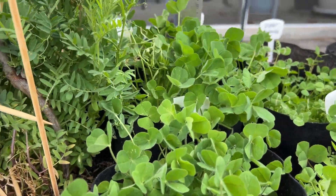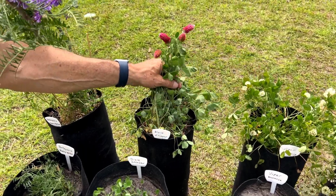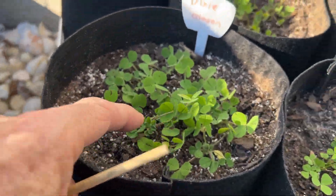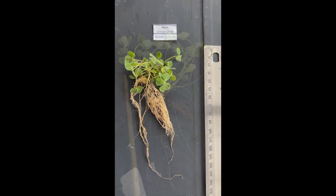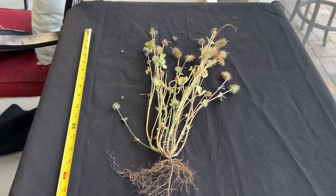In this video we explore Dixie Crimson Clover, one of the most commonly used cool season annual clovers. We planted it on December 9th, 2023, as part of a small trial of legume species in the southeast and observed its growth over 175 days. Here are some key features we discovered.